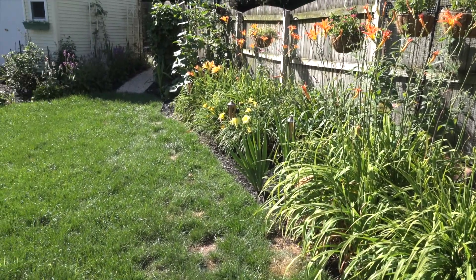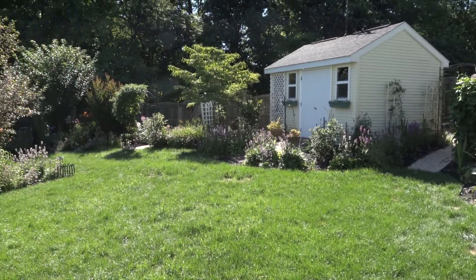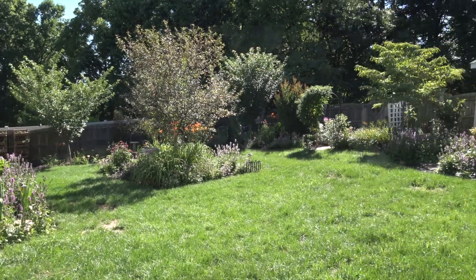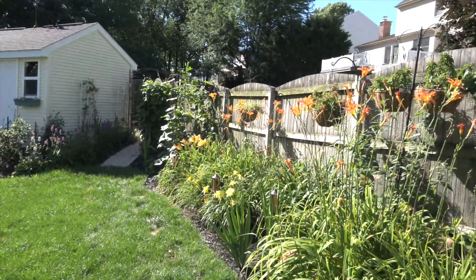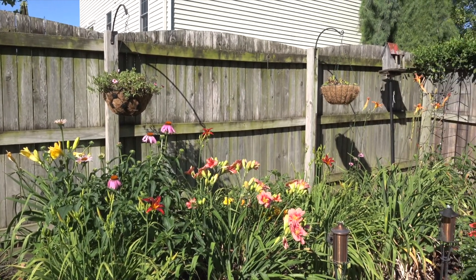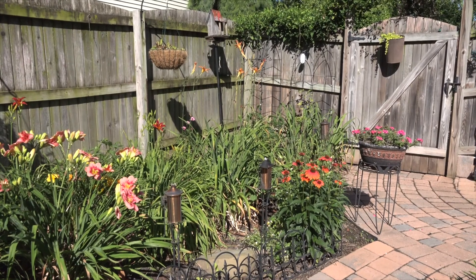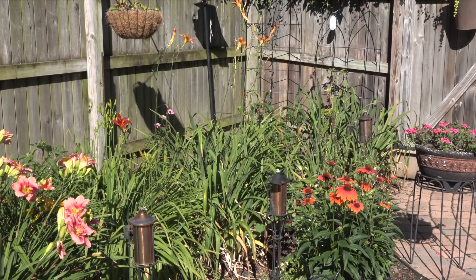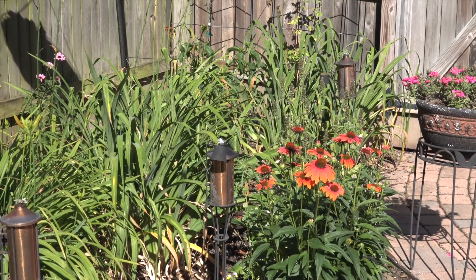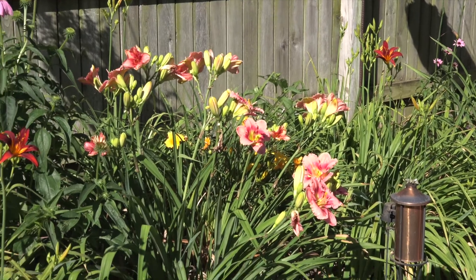We have coneflowers, daylilies, field lilies, and back further I have my veggie garden. I also do a lot of bird photography back here because the birds love to come back here and get their food. The hummers like to sip their nectar.